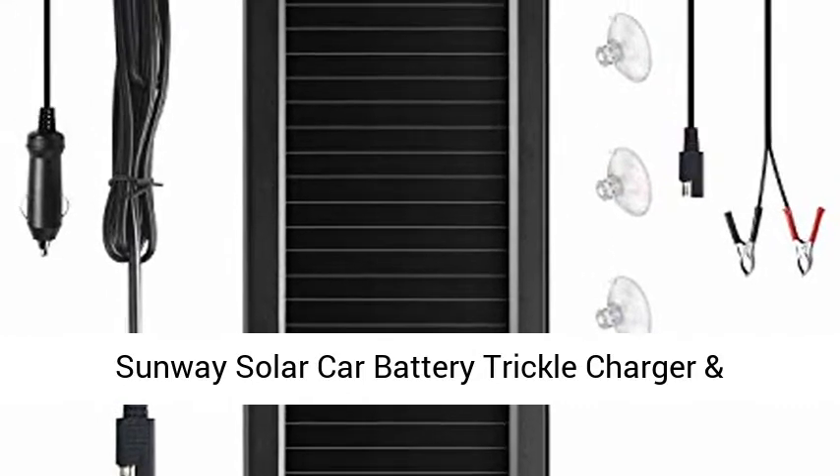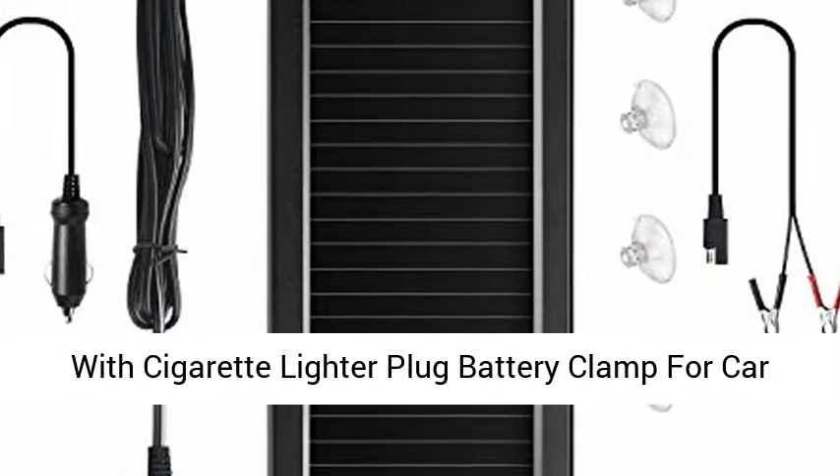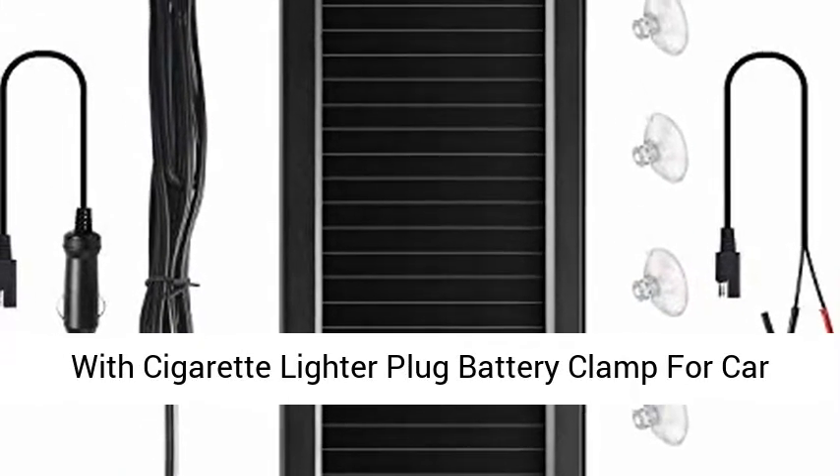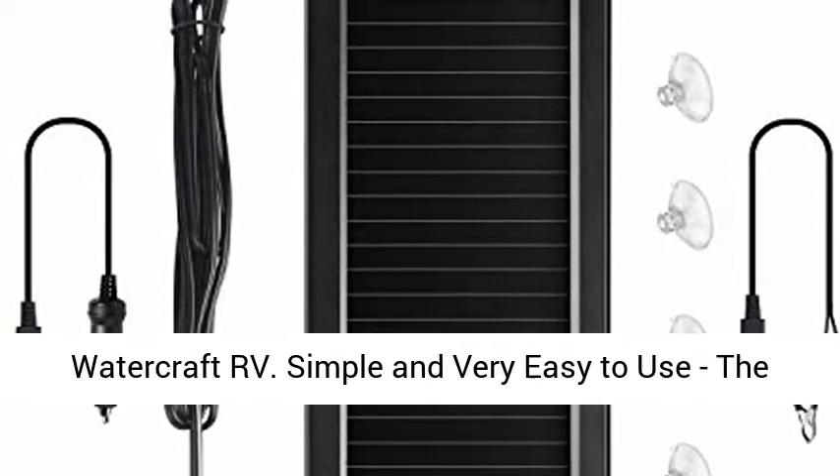Sunway Solar Car Battery Trickle Charger and Maintainer — a 12V solar panel power battery charger with cigarette lighter plug and battery clamp, for car, automotive, motorcycle, boat, marine, snowmobile, watercraft, and RV.